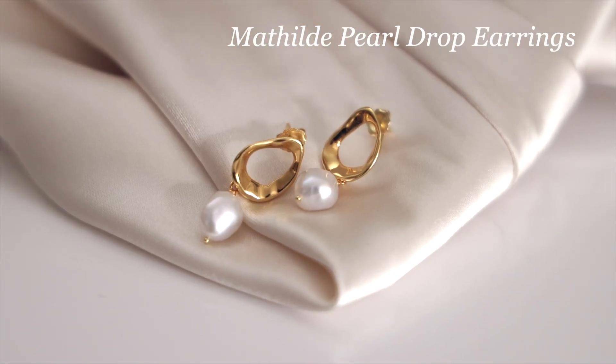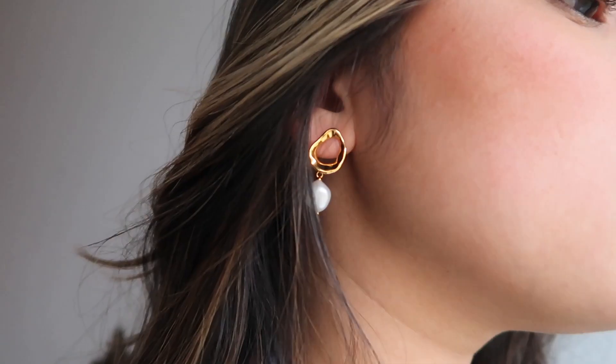These are the Matilda Pearl Drop earrings — I'm currently wearing them. They are stunning. The design is super cute; I think it looks unique and elegant. I love the pearl, and I feel like the gold part looks really artsy. When I first tried them on, I felt super confident and super cute.